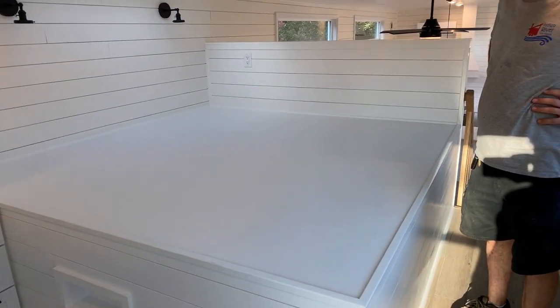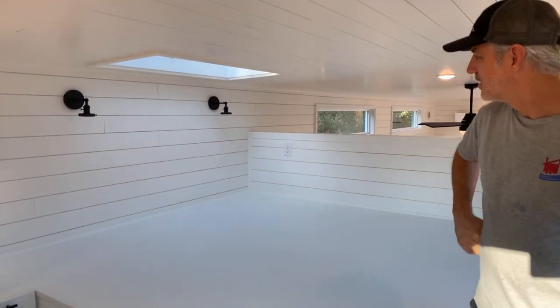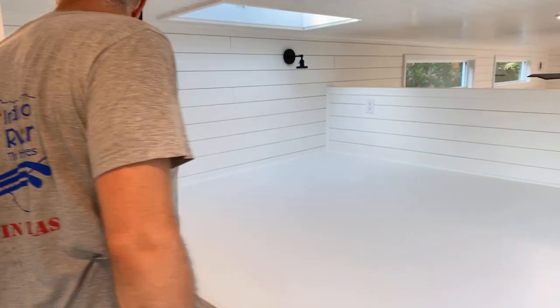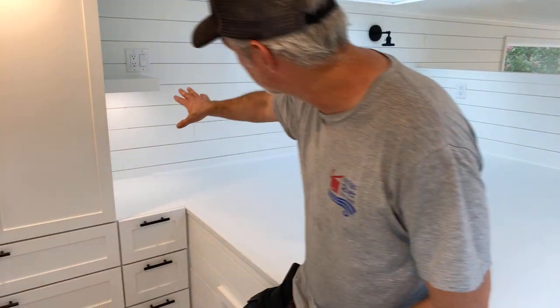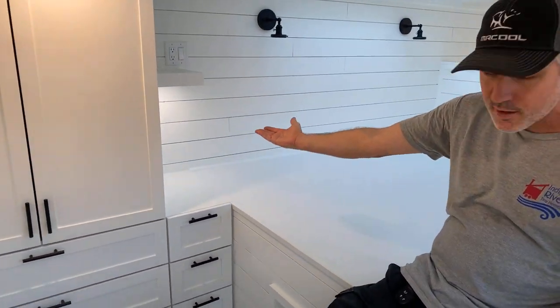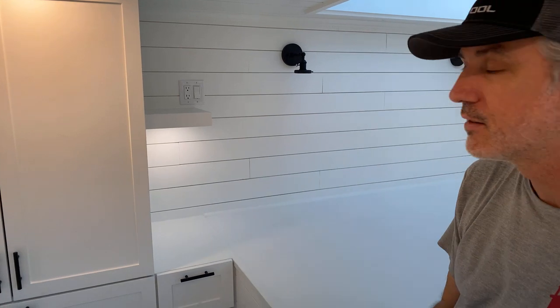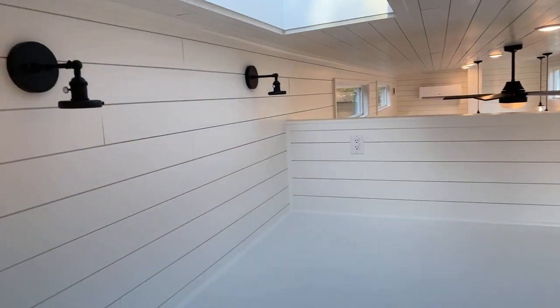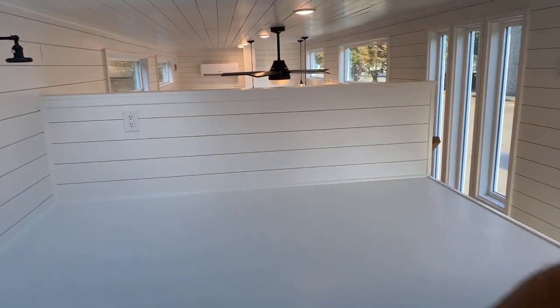My daughter said, 'Mommy can do yoga there!' King size bed platform with a built-in step. We did a built-in shelf there with a little light underneath, plugs on top, and a plug over there. We already took off the globes for the reading lights.